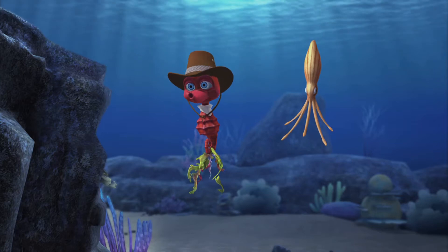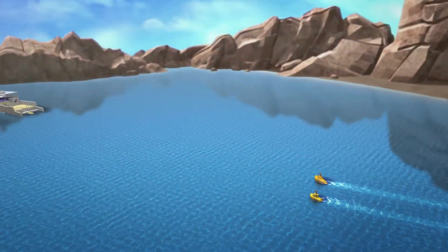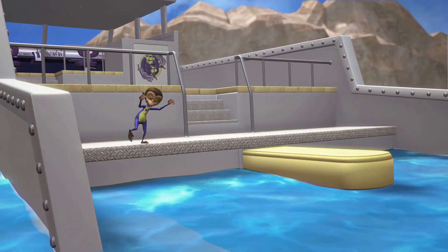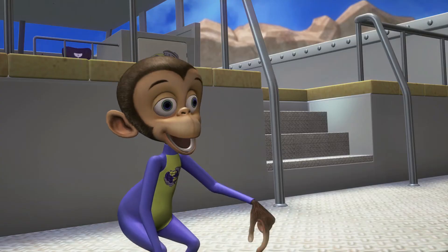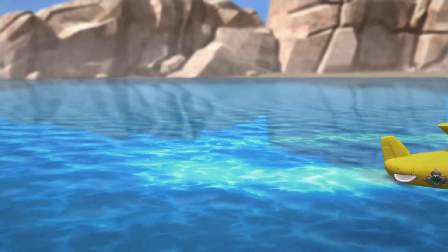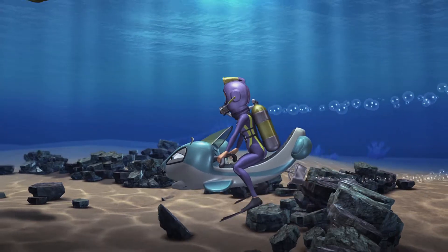Pleasure was all mine. Look, Ollie, it's the Echo. Hey, Scopes, where's Dr. Kate and Walter? Dive, Ollie, dive. Greetings, Subs.